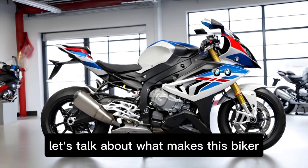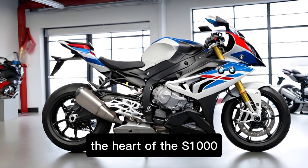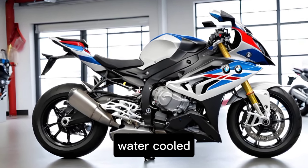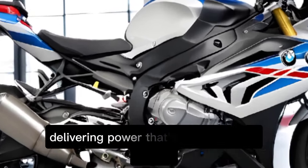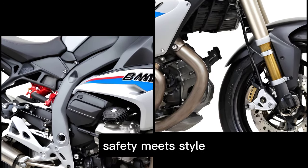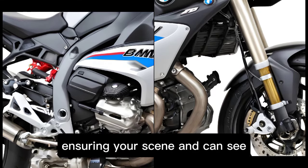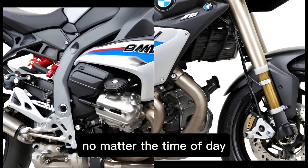Let's talk about what makes this bike a marvel of engineering. The heart of the S1000R is its oil and water-cooled four-cylinder four-stroke inline engine, delivering power that's both raw and refined. Safety meets style with the advanced LED lighting system, ensuring you're seen and can see, no matter the time of day.